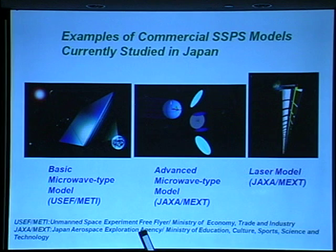The third model is a laser model. In this model, many units of laser generators are connected in a line. Each unit can transmit energy via laser. We are currently studying the feasibility of this model.